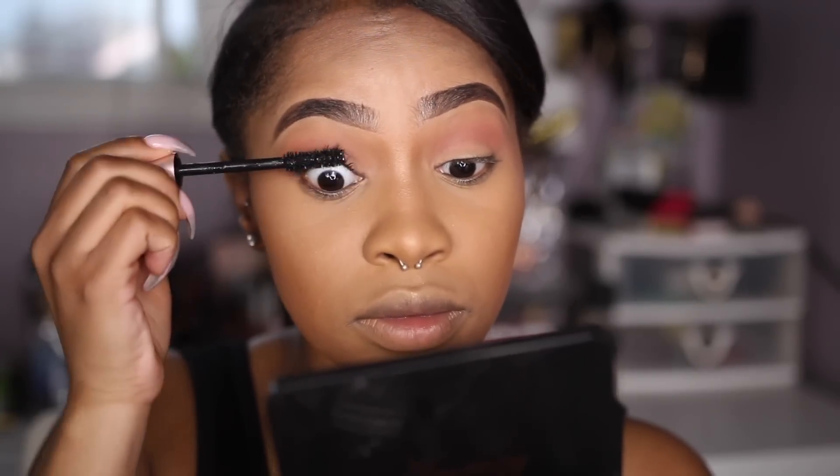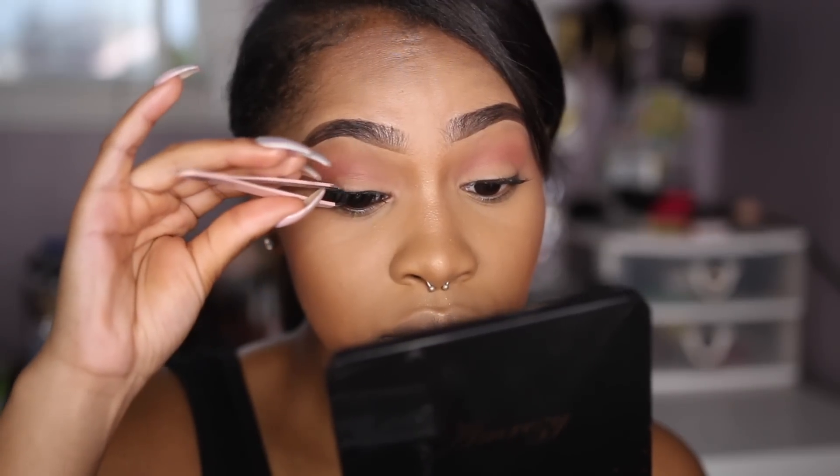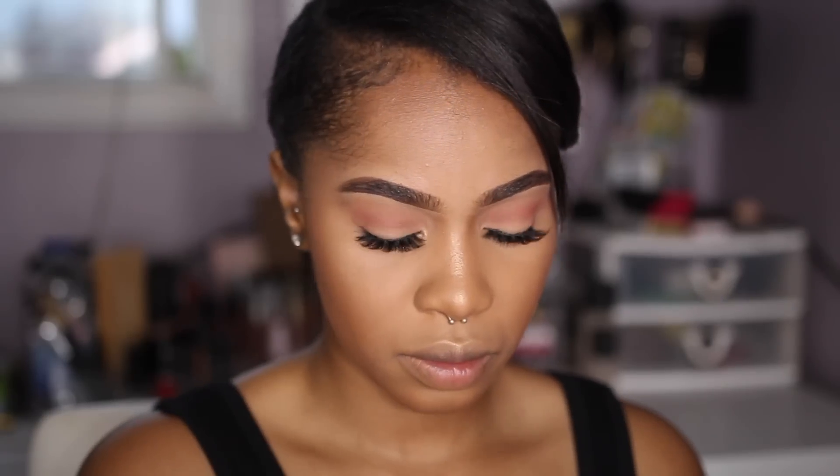And then I'm just applying some mascara to my lashes before applying some falsies. I believe the lashes I'm applying are called Mallorca from Arty Beauty — I could be wrong just because I have so many lashes from them, so I will of course link those down below as well. And I'm just applying some mascara to my bottom lashes. And then I'm applying that Radiant highlight to my inner corners as well.